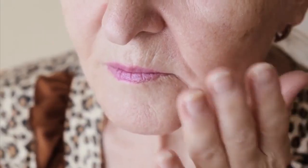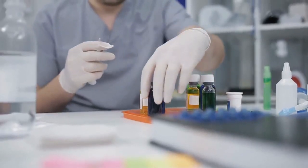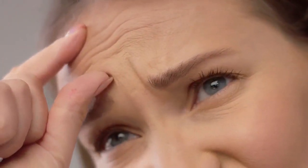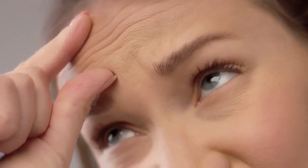Collagen is a protein, and it plays an essential role in the structure of the skin. As we get older, the production of collagen by the body decreases, resulting in skin losing its suppleness and looking thin and wrinkled. While there haven't been many studies into the benefits of increasing collagen in your diet, one study did show a 13% reduction in the appearance of wrinkles after 12 weeks of taking a collagen supplement.